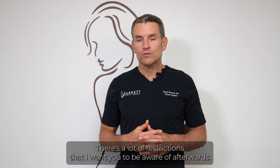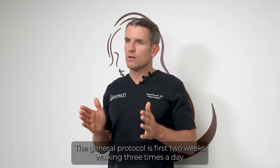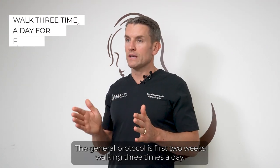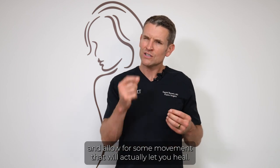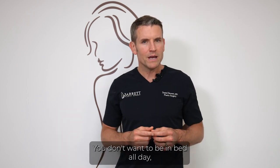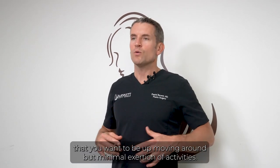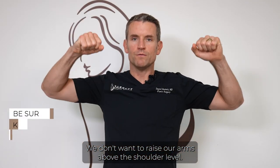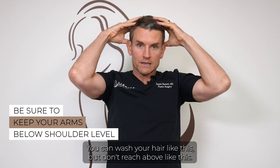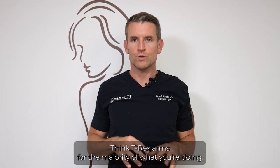There are a lot of restrictions to be aware of. The general protocol for the first two weeks is walking three times a day to help prevent blood clots and promote healing. You don't want to be in bed all day — the bed puts you closer to the grave. You want to be up and moving, but with minimal exertion. Do not raise your arms above shoulder level. Think T-Rex arms for most of what you're doing.